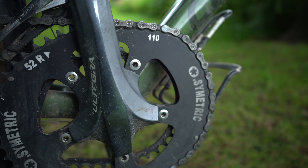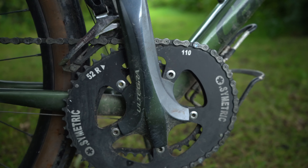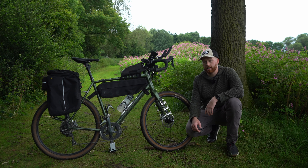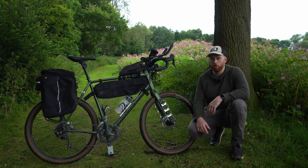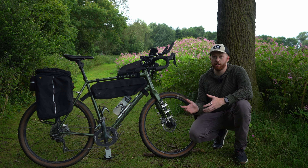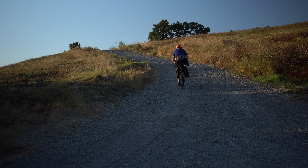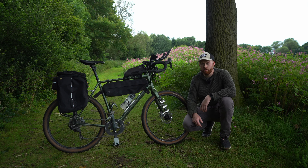You might be wondering why I fitted road gearing to this given that it's a gravel bike. Well, at the time Shimano GRX wasn't that widely available and I already had the 105 on another bike, so it made sense to swap it over. There've only been a couple of times where I felt I really needed more gearing — especially heavily loaded on steep gravelly climbs — but on the whole the 105 groupset with the long cage rear derailleur has been fine for most things.